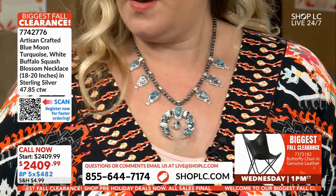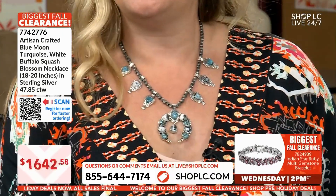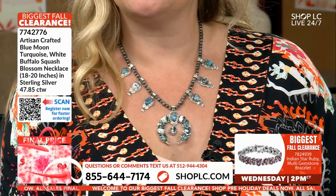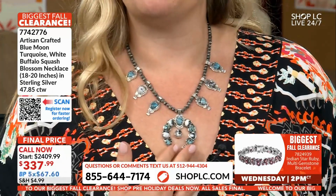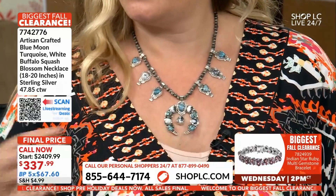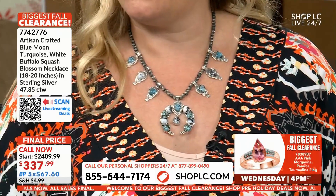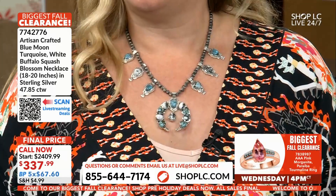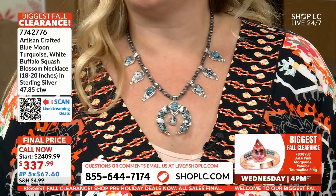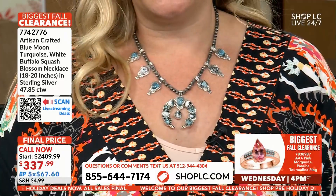That is a deal — 47.85 carats going on here, this is amazing value. All of these American gemstones, we've got a boatload of silver as well in the mix here — 46.62 carats of sterling silver. We have the blue moon turquoise, the white buffalo, a beautiful design. It is big and bold on the neckline, it's gonna look fabulous on you.